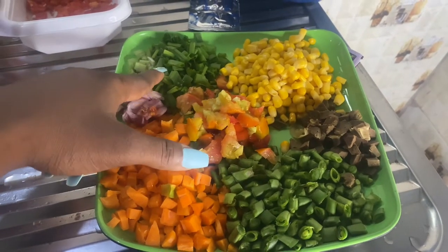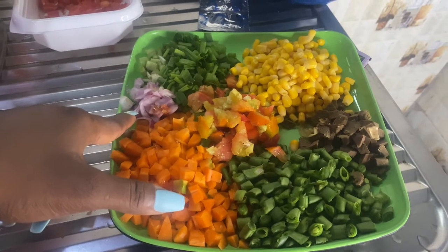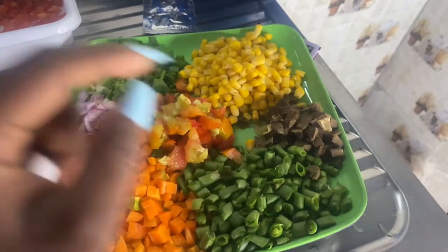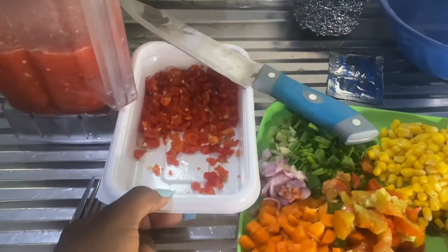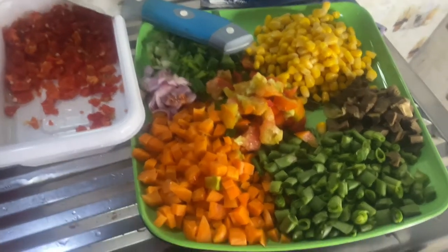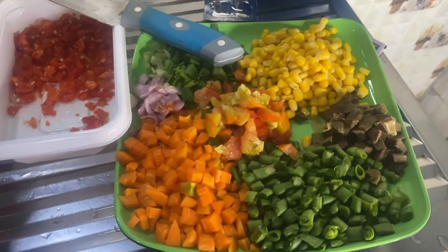Carrots, tomato, spring onions, onions — like grilled onions — then the corn, liver. And then this is rodo. I cannot cook anything without rodo because I like pepper. So I think Susie and me—